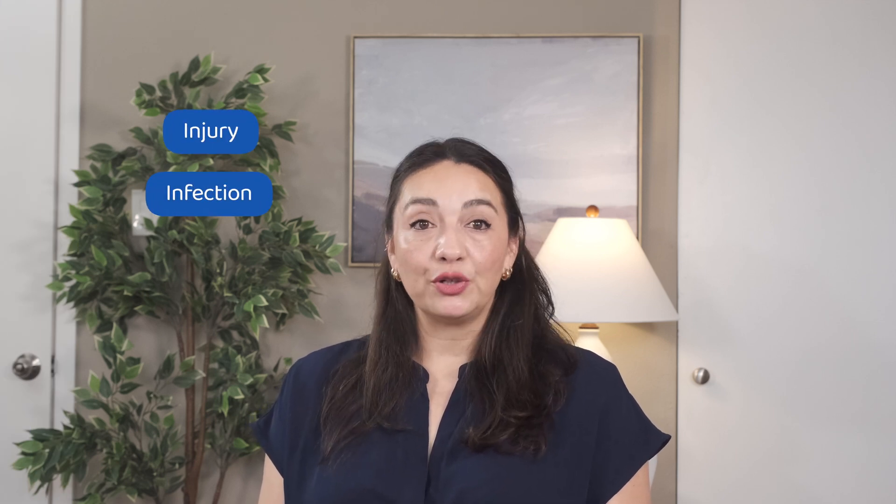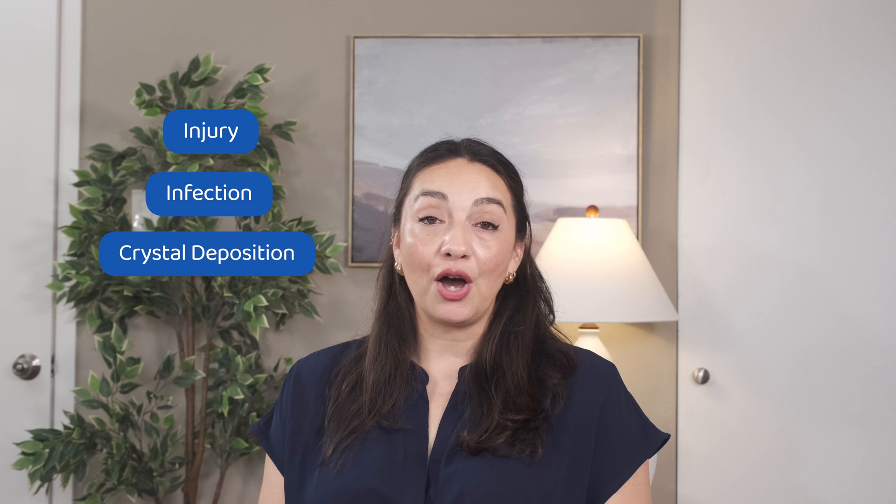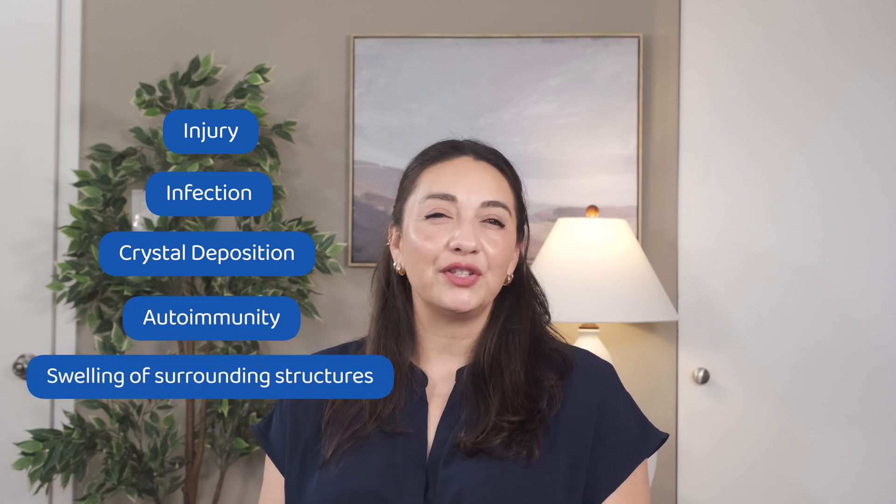The five reasons your knee may be swollen are: injury, infection, crystal deposition disease, autoimmunity, or swelling of the surrounding structures. Let's break each one of those down.